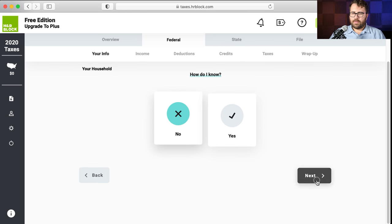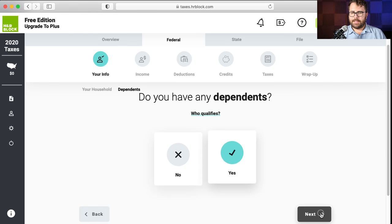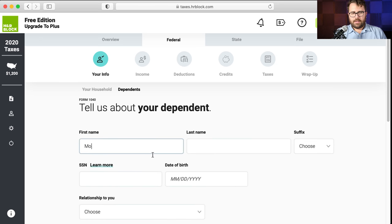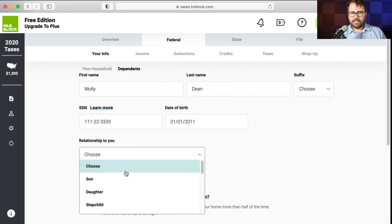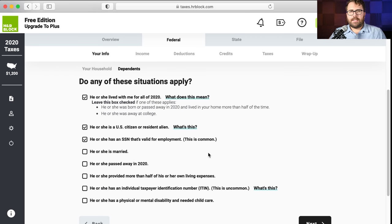Do you have any dependents? I'm going to say yes — Jimmy has a daughter named Molly. Adding Molly Dean as a dependent. Her social is 111-22-3333. She was born on New Year's Day 2011. She's Jimmy's daughter. You have to read these situations carefully because the answers determine whether she can be claimed as a dependent. Residency test: yes, she lived with Jimmy all of 2020. U.S. citizen: yes. Has a social security number: yes. She's nine years old, not married, did not pass away.